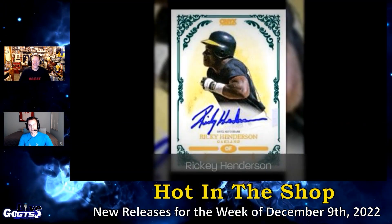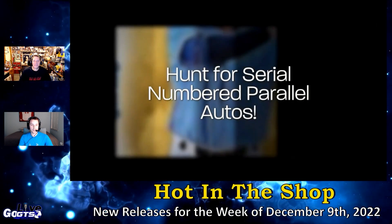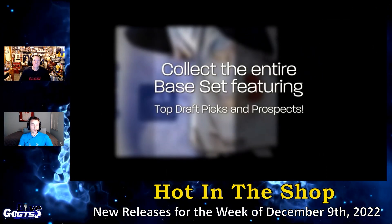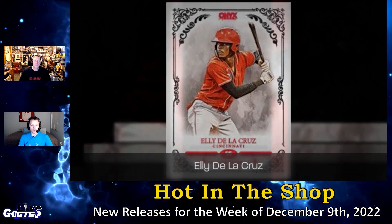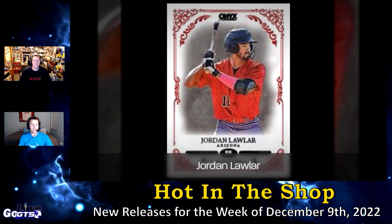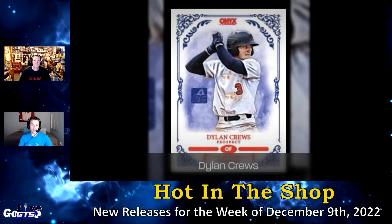Also find top minor league prospects, 2022 first-round draft picks, top college players, and much more. Top prospects include Jordan Lawler, Elly De La Cruz — who is a fantastic prospect right now with the Reds — Jordan Walker, Brady House, and 2022 first-round picks like Jackson Holliday, Drew Jones, and Jacob Barry.